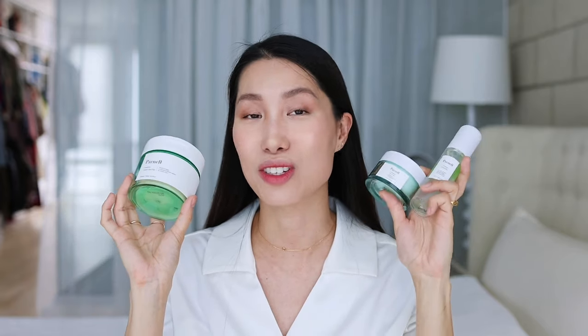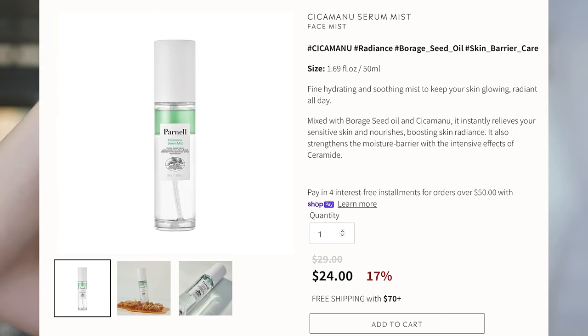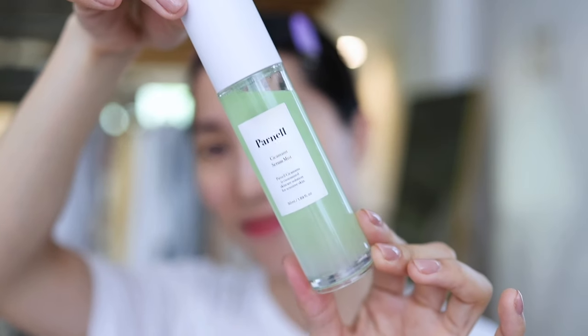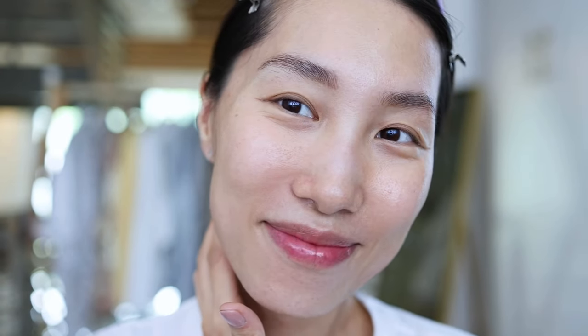The CicaManu skincare routine is not complicated — it's just three steps: a serum mist, a cotton clear pad, and a gel cream. The first step is the CicaManu Serum Mist. It's a gel-based toner, more hydrating than a water-based formula. It locks in moisture without leaving stickiness, which is great for layering. You can always spray more mist as you go. It leaves skin noticeably hydrated and supple, is perfect for reducing redness, and also contains borage seed oil to repair the skin barrier and restore radiance. It's suitable for sensitive skin and all skin types.